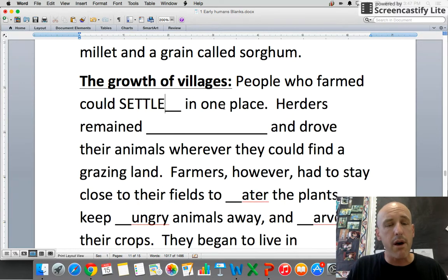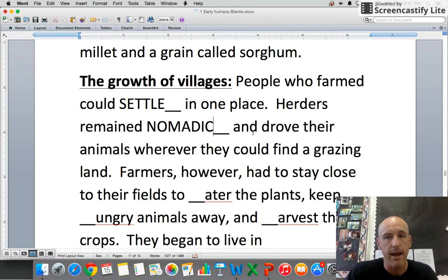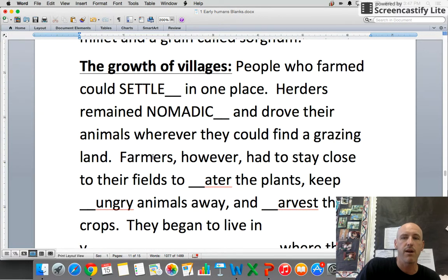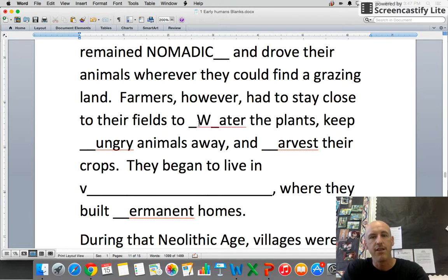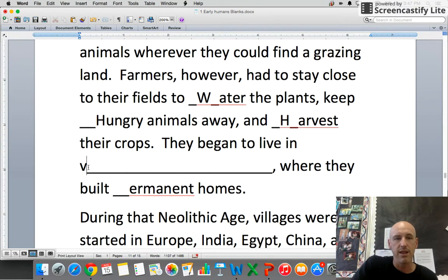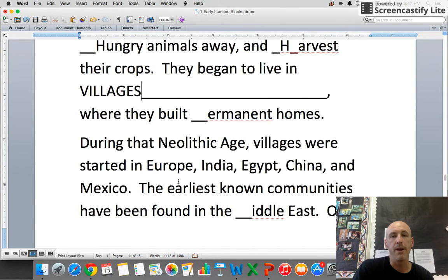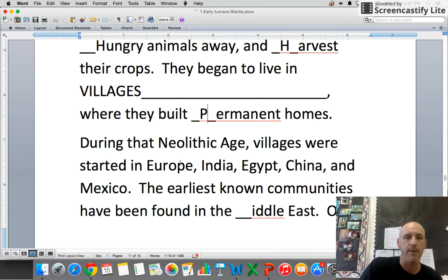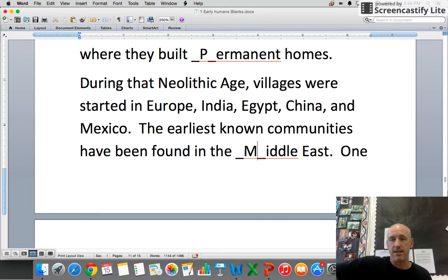People who farmed could settle down in one place — plenty of food meant they no longer needed to move around. Herders remained nomadic and drove their animals wherever they could find grazing land, but farmers had to stay close to their fields to water plants, keep animals away, and harvest crops. They began to live in villages, building permanent homes and staying year-round. During the Neolithic Age, villages started in Europe, India, Egypt, China, and Mexico.